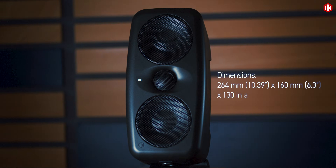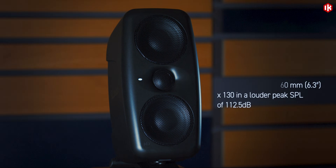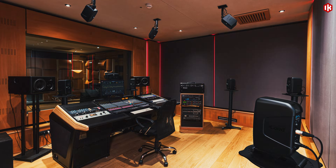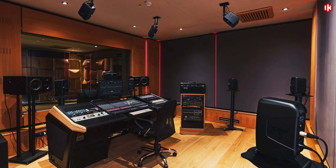Striking Italian design in a form factor that doesn't take up your whole desk. Available as singles, pairs, and in an 11-speaker immersive bundle.